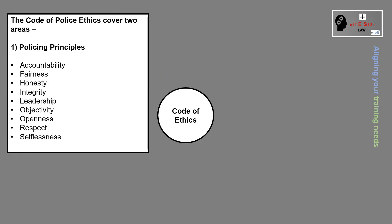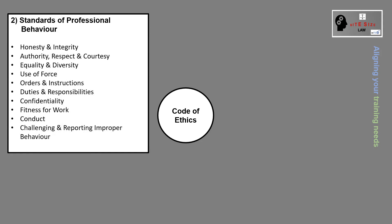The Code of Police Ethics covers two areas: policing principles, as you can see here, and standards of professional behaviour, as you can see here.